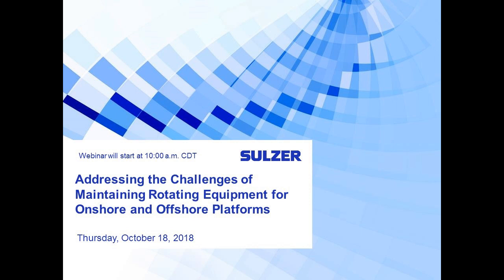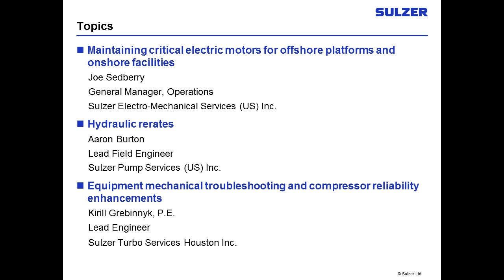Our presenters today are Joe Sedberry, general manager operations for Sulzer Electro-Mechanical Services; Aaron Burton, lead field engineer rotating equipment services for Sulzer Pump Services; and Kirill Grebnik, lead engineer at Sulzer Rotating Equipment Services.